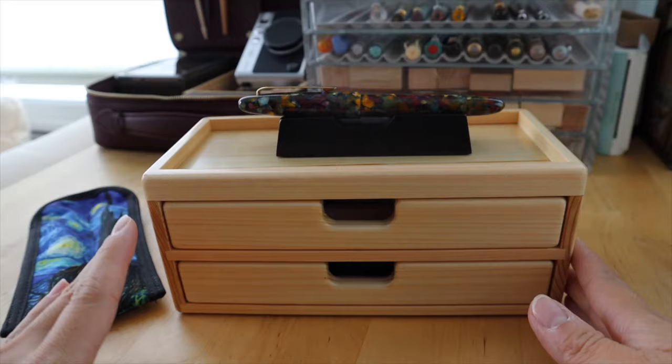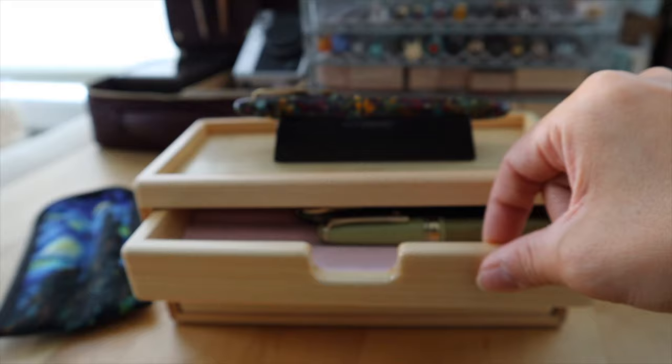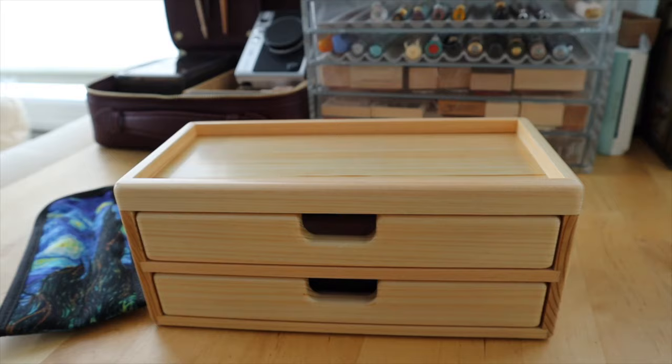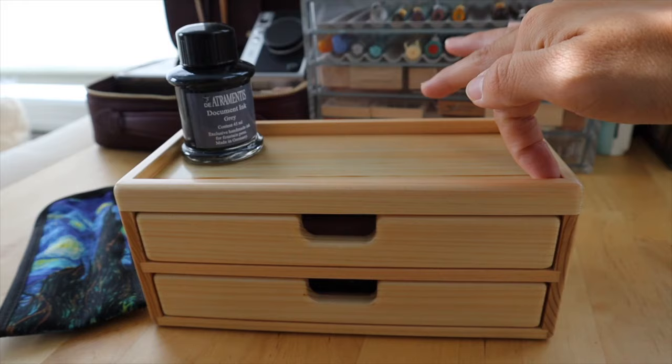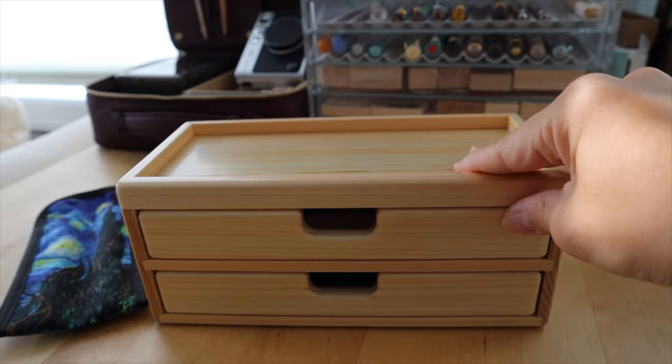It has a pink lining in both drawers and it's removable. I wouldn't have chosen this color, but it was exclusive for the show. It's a really great size — they have some really large boxes but I just wanted one that would sit nicely on my main desk and not take up too much space. The top is also really nice because you can store inks on it and it has a nice edge so they won't fall off. I'm very happy with it — it's gorgeous.